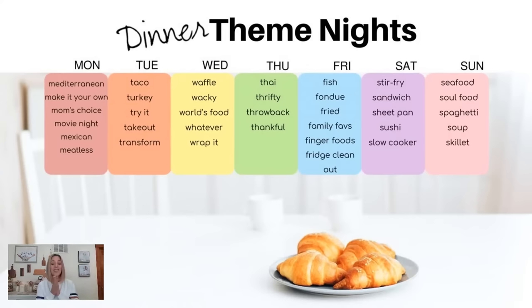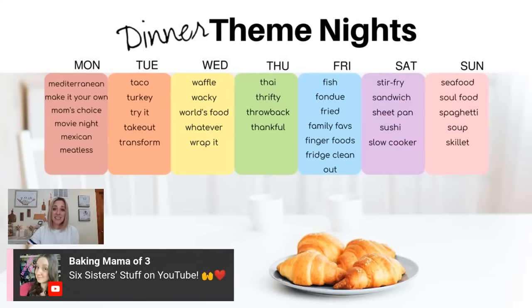Once you get your inspiration and have new recipes, you need a place to track them — that's where recipe binders come in. This is where it gets fun and you won't feel so bored: start thinking of dinner theme nights. Six Sisters stuff on YouTube — their cookbooks are so easy to follow and delicious. I love their recipes.